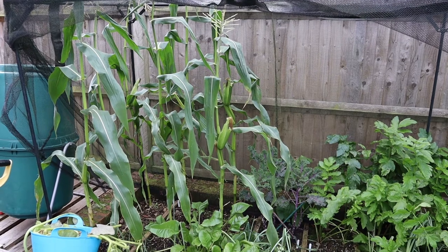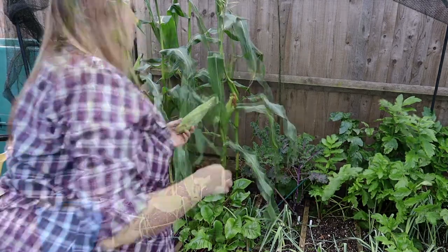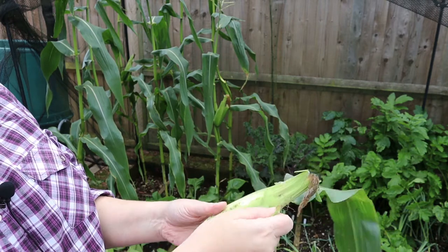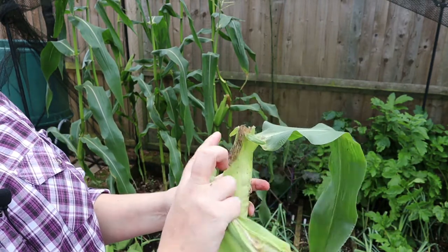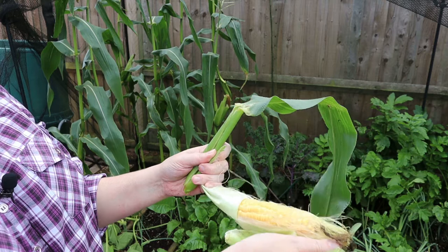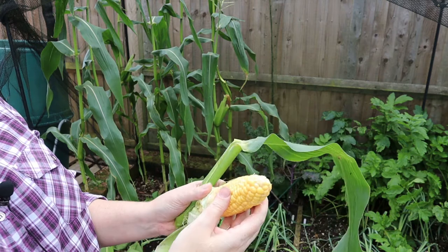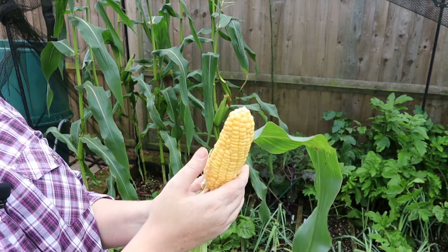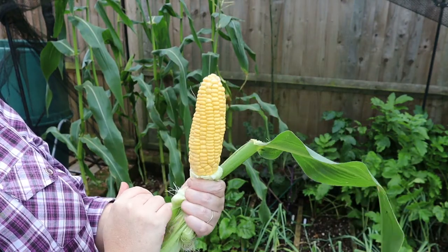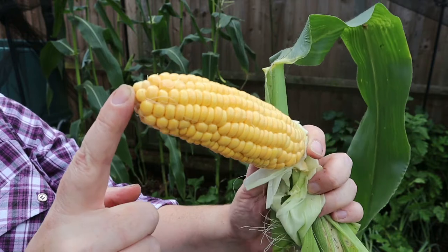And here are my seven sweet corn plants which are doing okay - we've had some beautiful corns from them. They've had a bit of aphid trouble on the outside, but the tassels have gone brown which means that pollination has happened and the cobs are ripe. Look at that - that is a proper corn on the cob. That is one of the best ones I've ever grown.